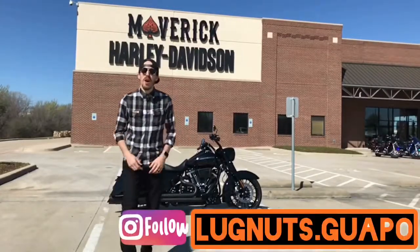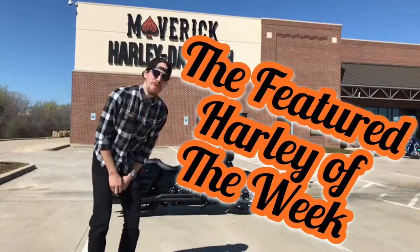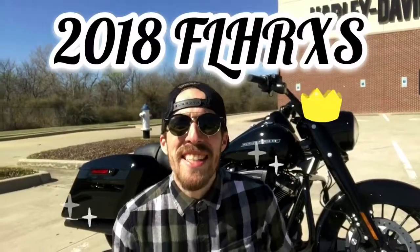What is up? This is Log Nose Guapo with Maverick Harley Davidson bringing you the featured Harley of the week. That's a brand new 2018 Road King Special with some sweet, sweet accessories.